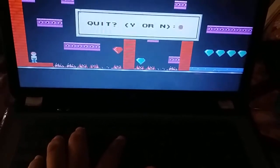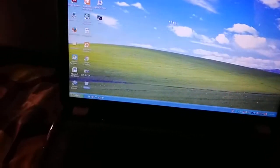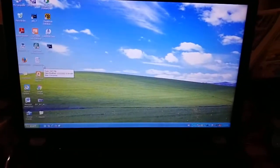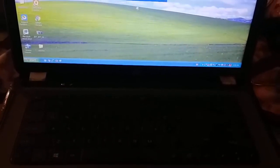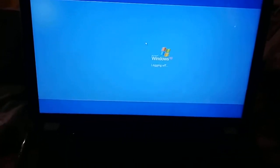I can play such old games on my i5 laptop with a second generation processor. That's the end of this video - I will see you next time. Let's now shut down Windows XP. Don't forget to like this video and please subscribe to my channel.